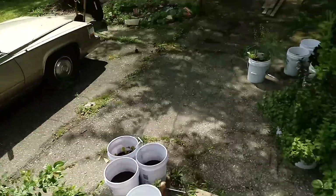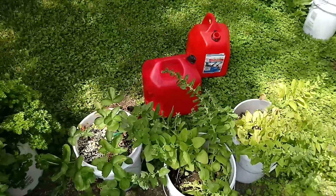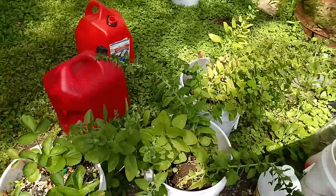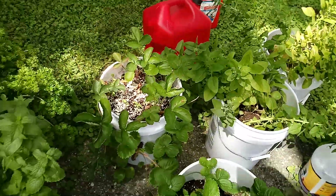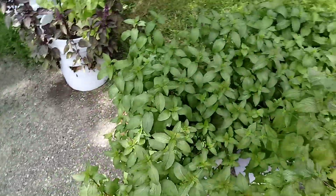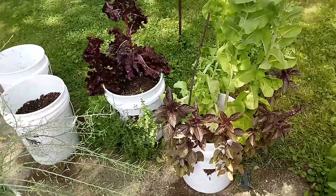Time for the crop walk. We have spinach, spearmint, peppermint — fantastic — and the basil needs to start harvesting the leaves now.